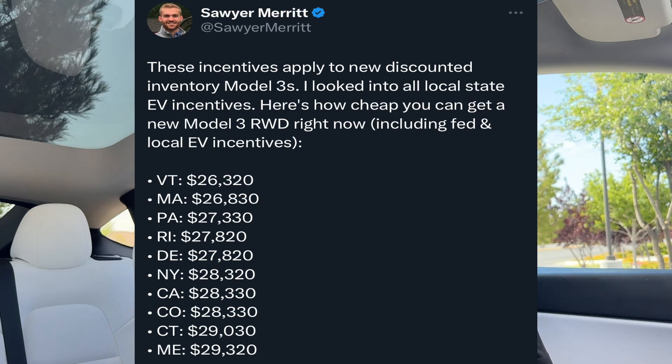Let's not forget that some states also offer incentives on top of the federal tax credit. Not every state has an EV incentive unfortunately, but with some states, if you live there, you can actually get a Model 3 for as little as around the mid-$25,000 range, which is absolutely insane for a Tesla. I never thought I'd see a $25,000 Model 3 so soon.